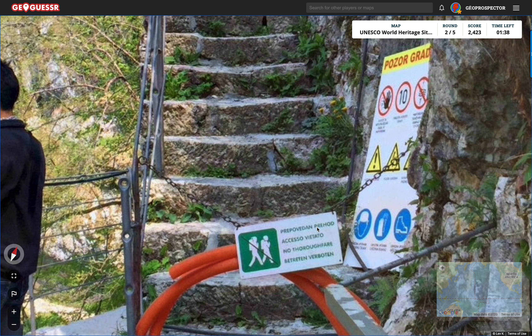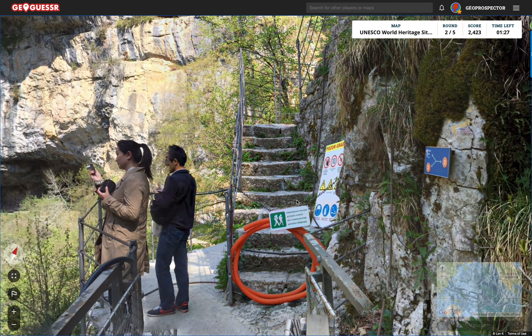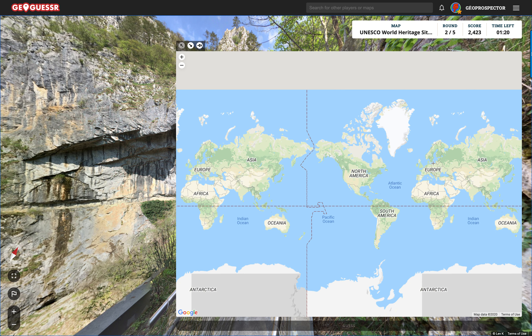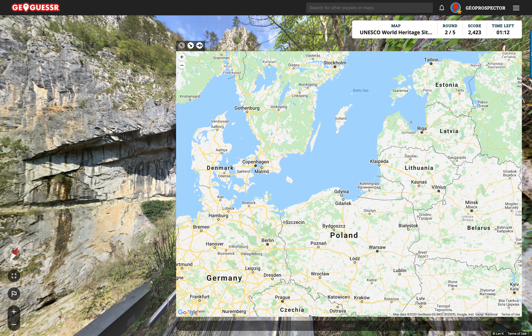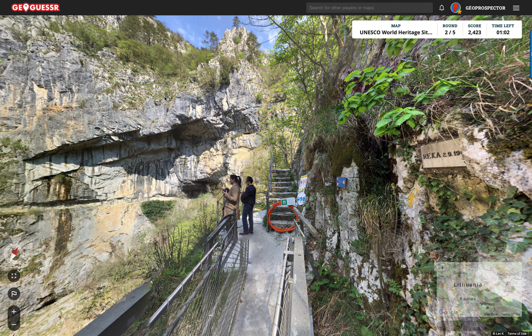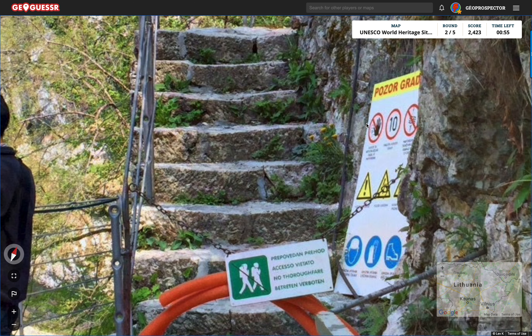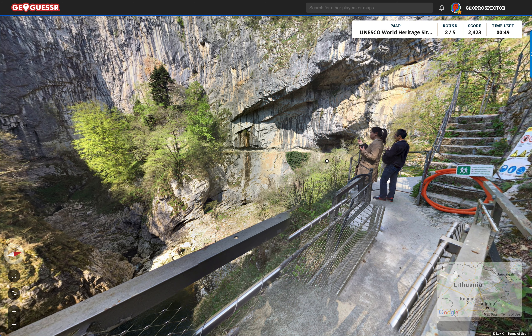The sign reads: pre... povedan, prehod, accesso, viato — no through. Okay, this is in multiple languages. Pozo grad. Raika. Isn't Raika a place — I'm going with Europe here because of the languages we've got. Maybe I'm thinking of Riga. This is definitely mega country — the rocks here are vast. If I didn't see all these languages, I'd almost bet this was California, but 'pozo grad' sounds Polish maybe. Looking at the people too — they look mostly European.